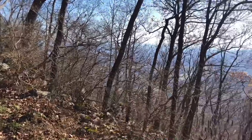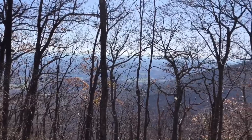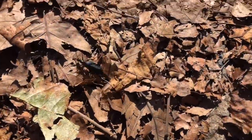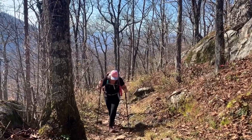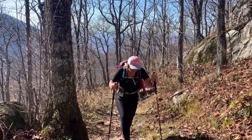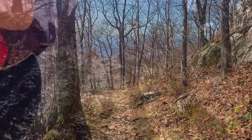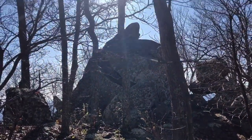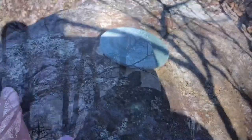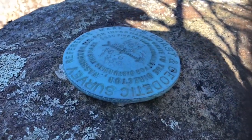There's a little bit of a view up here. The USGS marker is in a really tough spot to get to, but I got it for you.